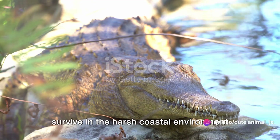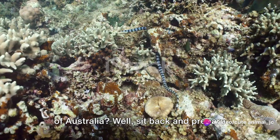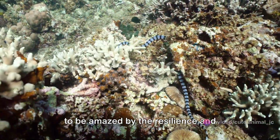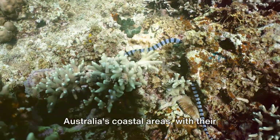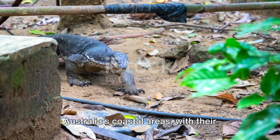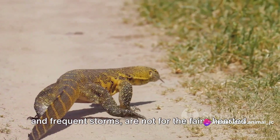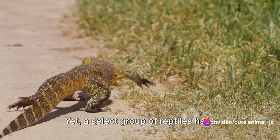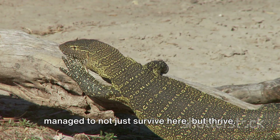Have you ever wondered how reptiles survive in the harsh coastal environment of Australia? Well, sit back and prepare to be amazed by the resilience and adaptability of these remarkable creatures. Australia's coastal areas, with their intense heat, high salt concentrations and frequent storms, are not for the faint-hearted. Yet a select group of reptiles have managed to not just survive here, but thrive.